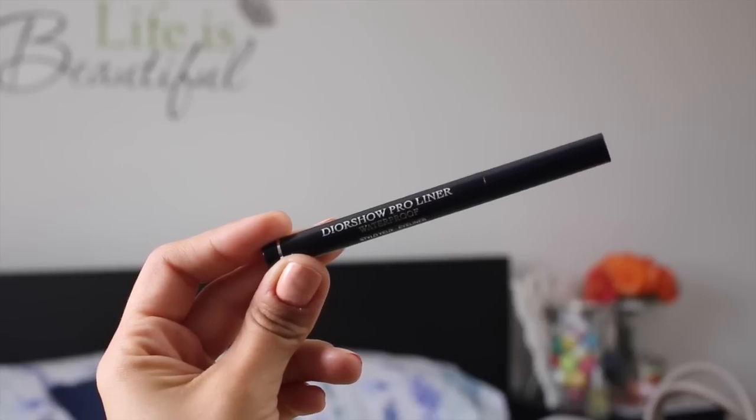Then I've got the Dior Show Pro Liner. It's a waterproof liner and I love it because I can always take my look from day to night — if someone asks me out for drinks I can make the cat eye look more prominent. It's a great liner because it doesn't smudge, it doesn't crease, and it's waterproof. I don't tend to use waterproof makeup because it's not great for your eyes, but this one I could not pass.